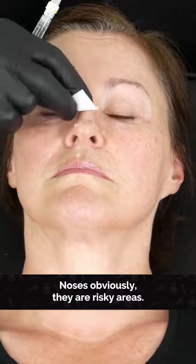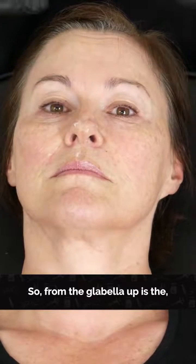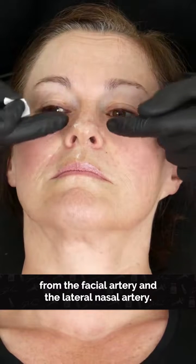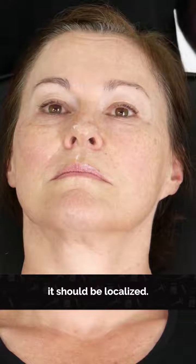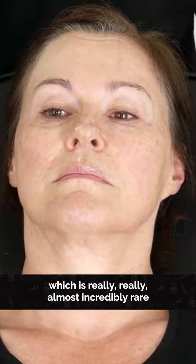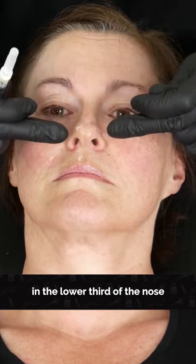Noses are obviously risky areas, but the biggest risk is actually above halfway — from the glabella up, the blood supply comes from the internal carotid. Most of the area where we're injecting is actually from the external carotid — the facial artery and the lateral nasal artery — which means if we did have a problem, it should be localized. What we worry about most is blindness, or even worse, a stroke, which is really almost incredibly rare with the amount of product we use.